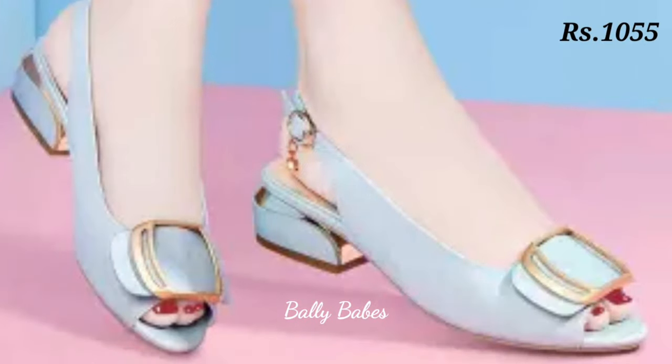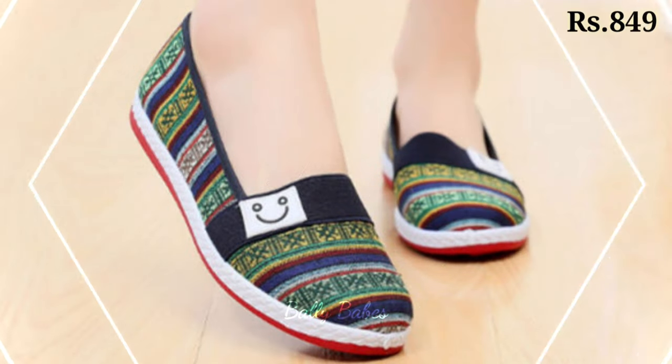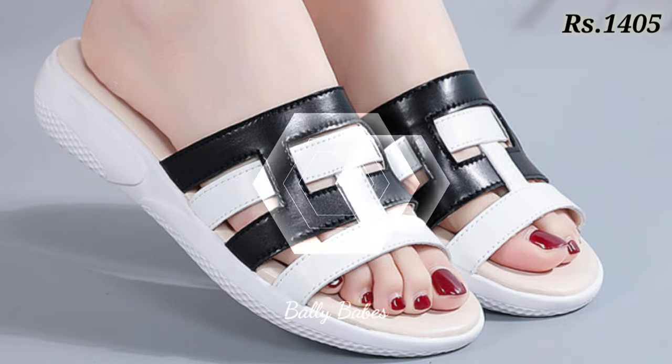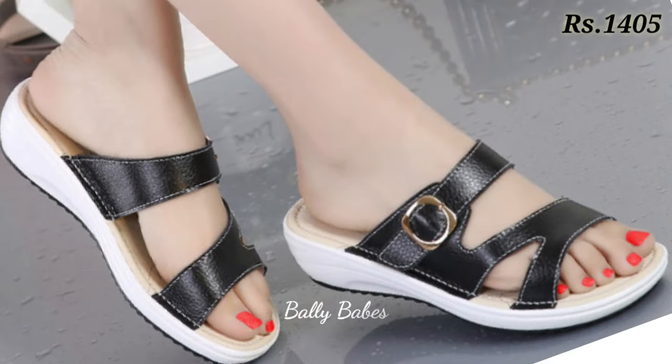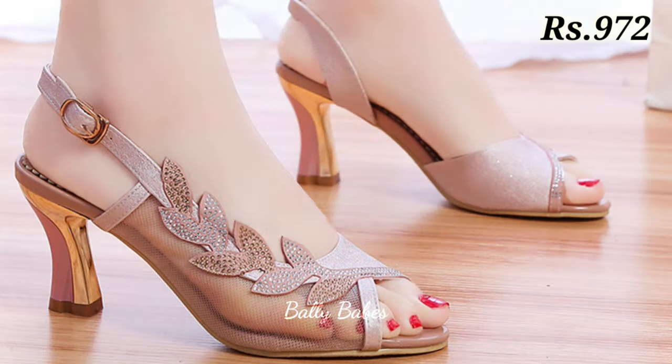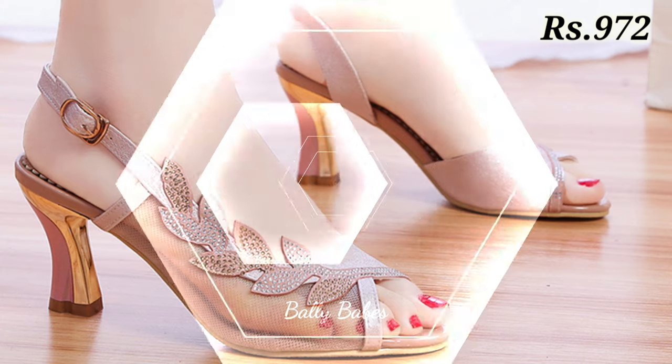In party wear, you will get some block heels, cut heels, as well as wedges. We have also included glass heels and low block heels with genuine leather, which are comfortable as well as stylish and fancy. Options are endless and you can go for any color, any pattern and any design.